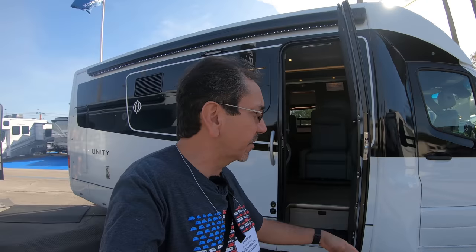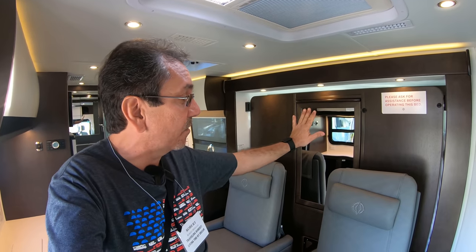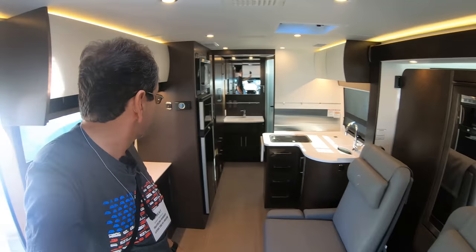I know some of you have requested that I check out some of these B-plus RVs on the Sprinter chassis, and Leisure Travel Vans is one of the best ones out there. This is another one you guys requested — a Murphy bed unit. This is the Unity Murphy bed. This is a slide-out, and of course it has these two recliners here. And that bed comes down.